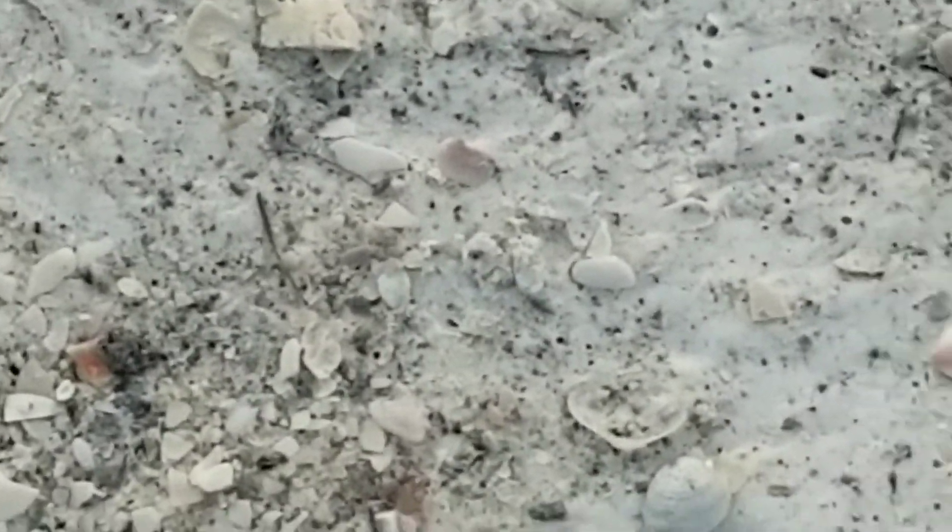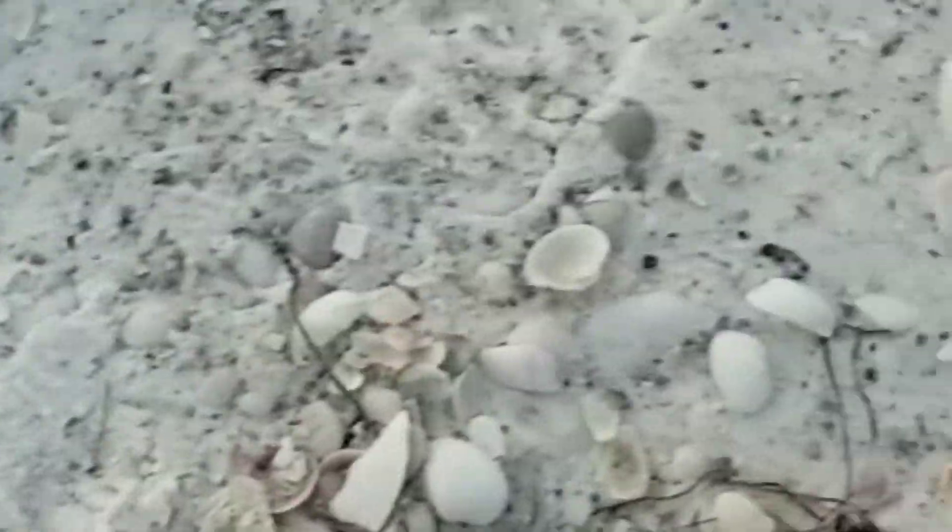Lots of shells here, most of them all broken up and nothing too colorful or large — a lot of little shells.